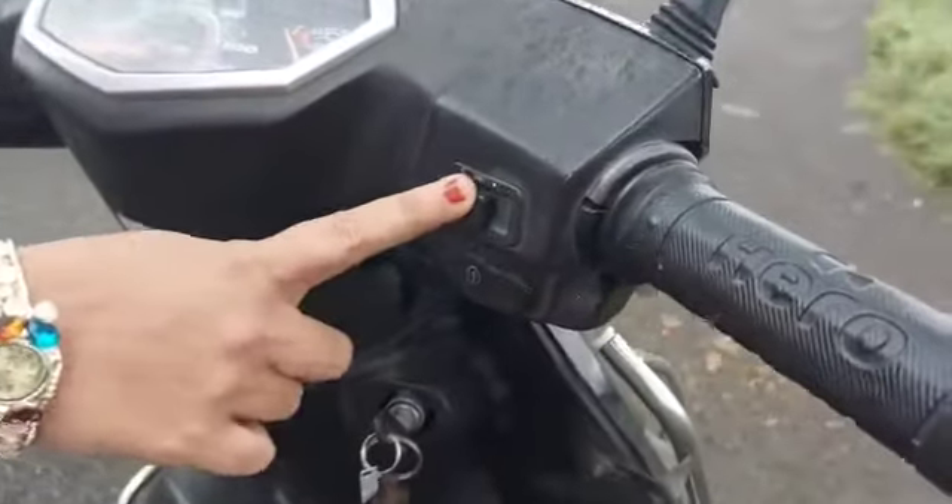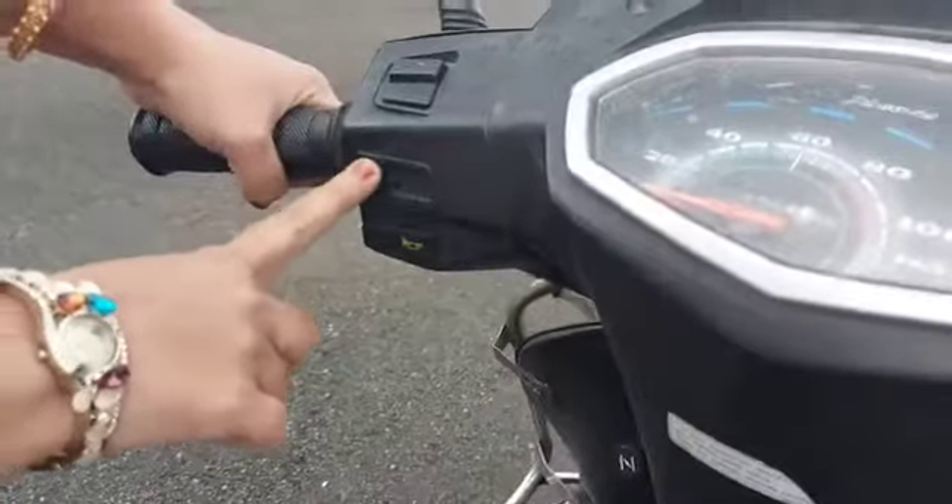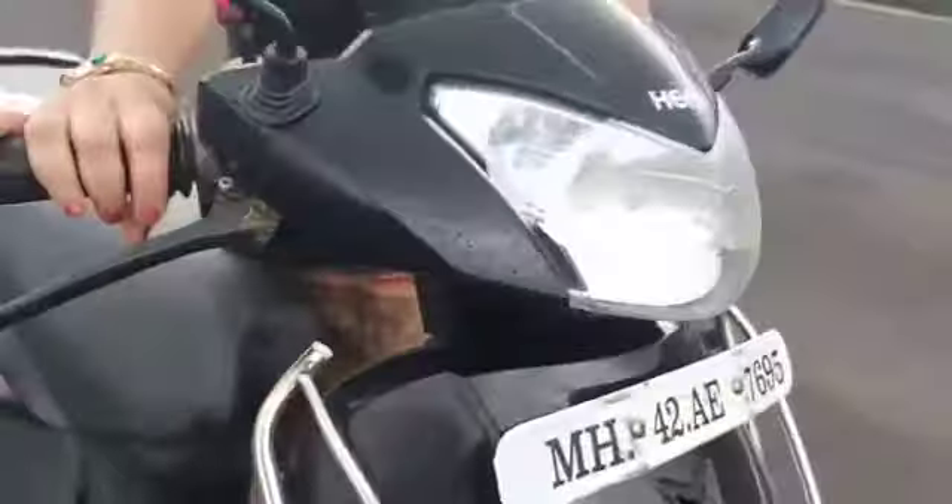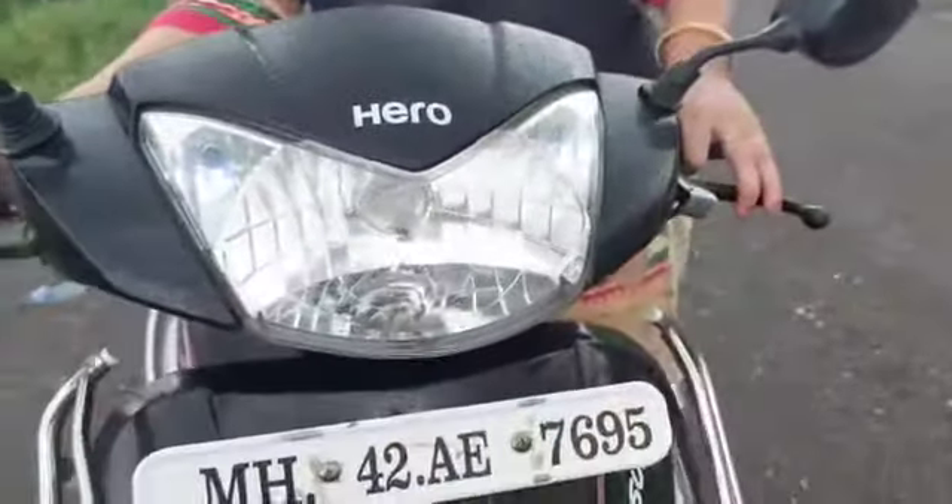This button is for light. This button is for indicator. Left and right hand sides are the brakes for rear and front wheels.